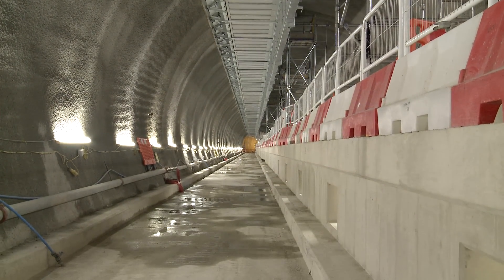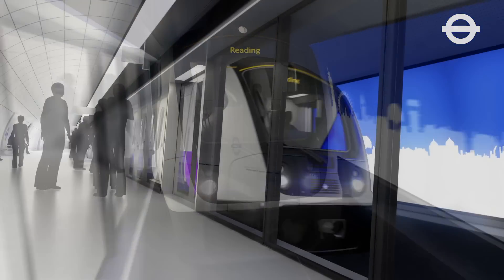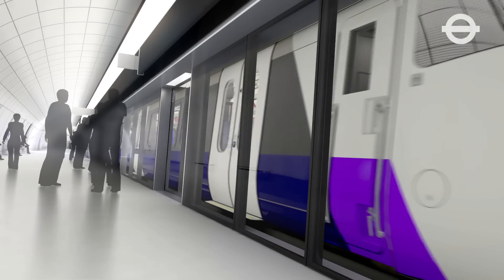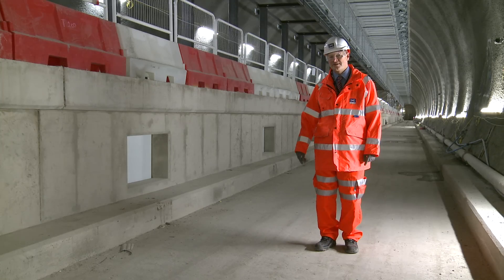If you imagine this in a few years' time, with trains running through here every few minutes and over 200 million passenger journeys a year, there's an awful lot of heat involved with the flow of traffic in these tunnels.